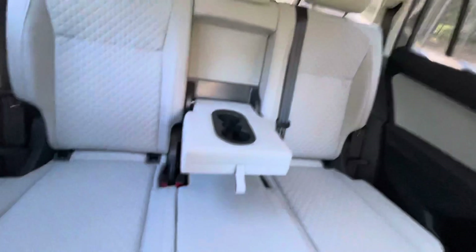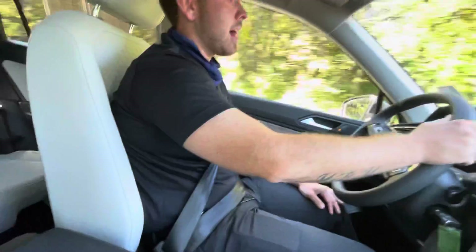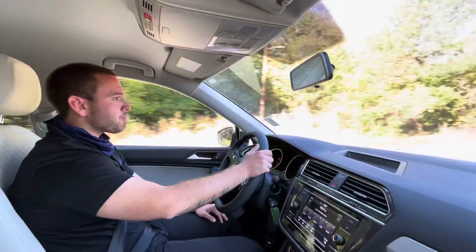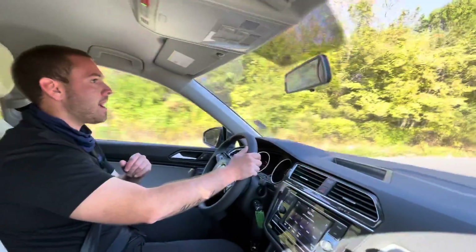Lots of room in the back seat. The vehicle all around just absolutely looks great, drives great. Lots of trunk space in the back too for any trips to the beach or the mountains.